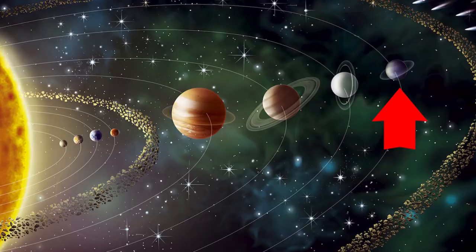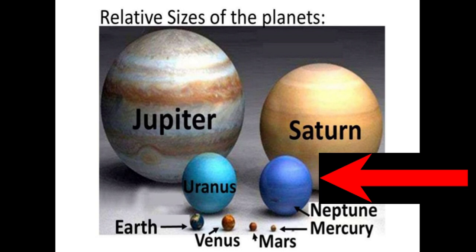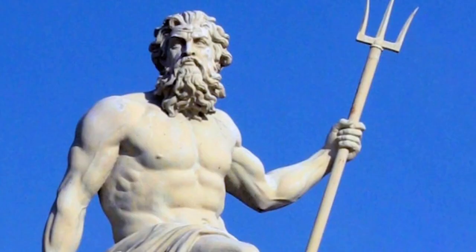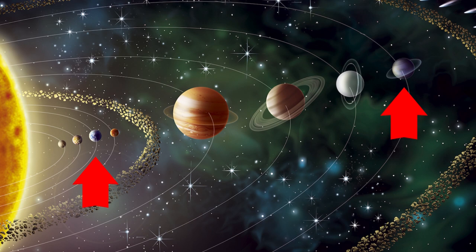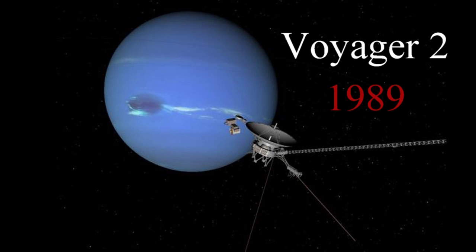Hey, everybody. Welcome to the Mr. Nick Show. And I'm your host, Mr. Nick. And this is my co-host, Allie. Hi. Today, we are continuing our series on outer space, and our episode today is on the planet Neptune. Neptune is the eighth planet from the sun. It is the fourth largest planet in diameter and the third largest planet in terms of its mass. Neptune was named after the Roman god of the sea. It is so far away from Earth that you cannot see it without the use of a telescope. Only one spacecraft has ever flown past Neptune — that was Voyager 2 in 1989, and it took the first close-up photos of Neptune.